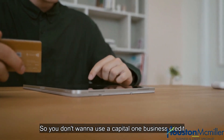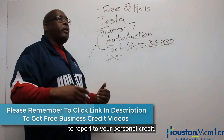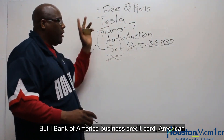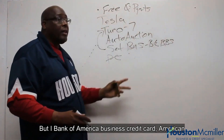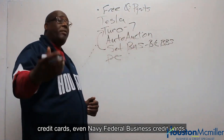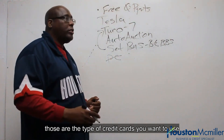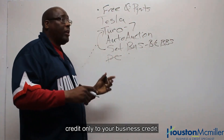You don't want to use a Capital One business credit card because it's going to report to your personal credit. But a Bank of America business credit card, American Express, US Bank business credit card, Navy Federal business credit cards — those are the type of credit cards you want to use because they will not report to your personal credit, only to your business credit.